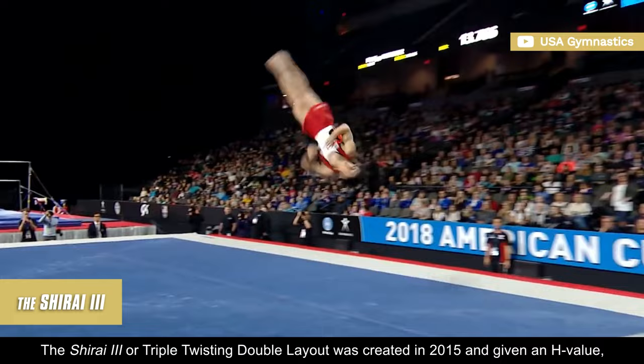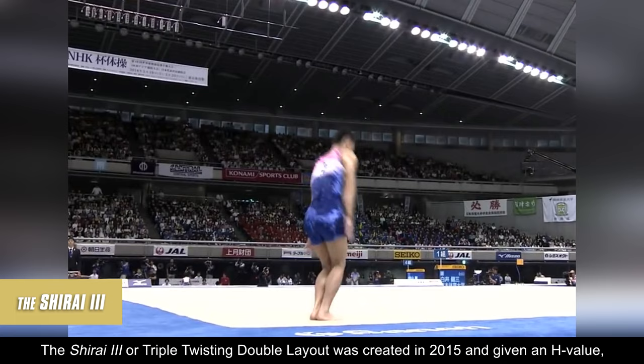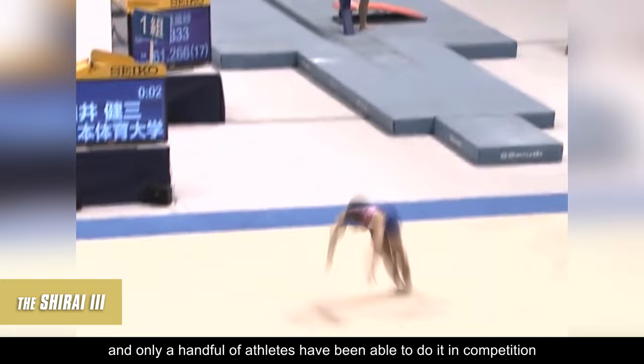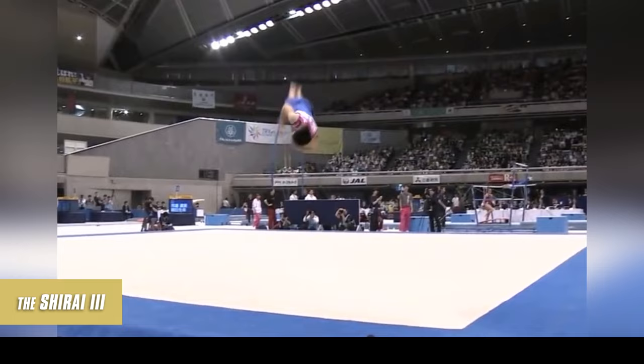The Shirai 3, or triple twisting double layout, was created in 2015 and given an H value, becoming one of the most difficult elements in the men's code of points. It's described as a double salto backward in a stretched position with three twists, and only a handful of athletes have been able to do it in competition since it takes a tremendous amount of power and a sharp technique to execute it.